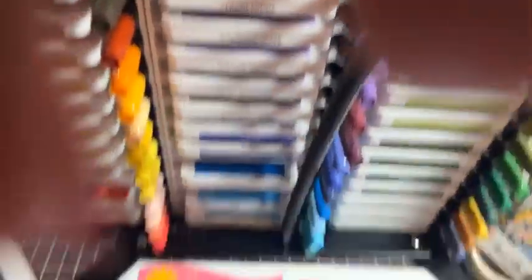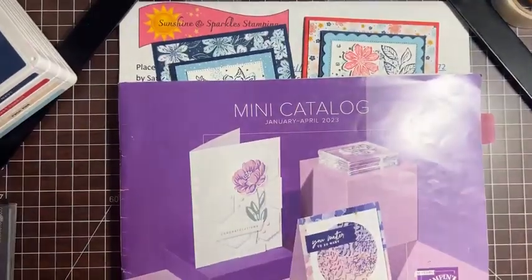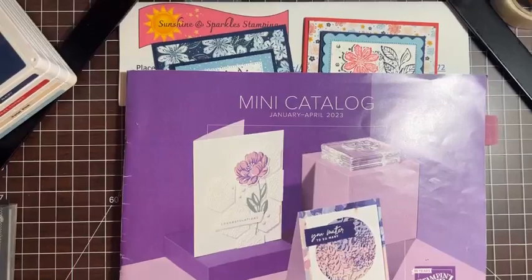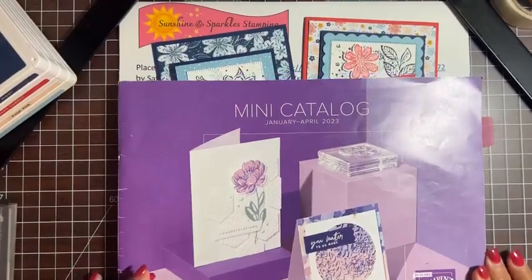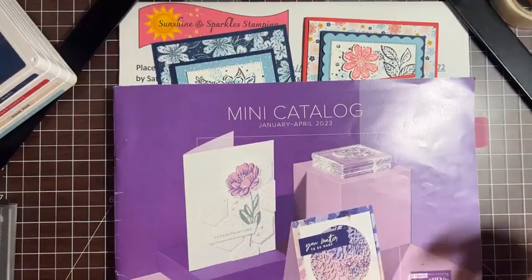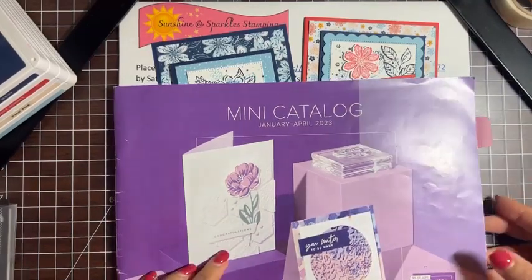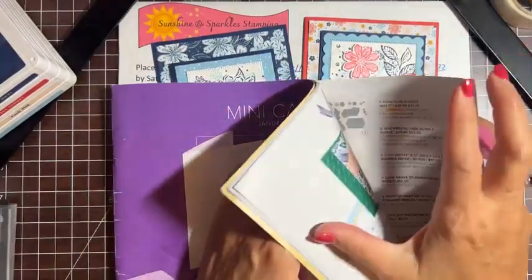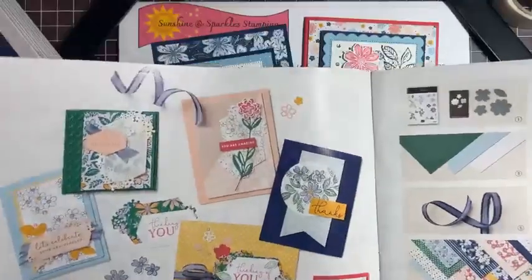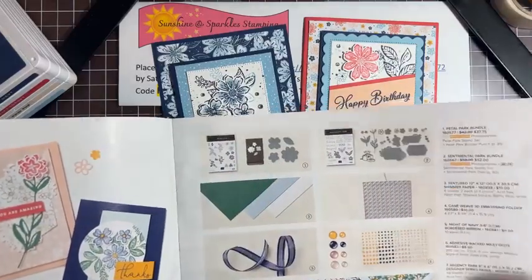We're going to be working out of the mini catalog tonight. This catalog expires the last day of April — the new catalog comes out May 2nd. As a demonstrator, they let you pre-order certain things. I've pre-ordered some fun things and already started working on a class from the new catalog. Tonight we're working with the Petal Park Bundle — this stamp set with this punch. I love punches because they're so easy to use.